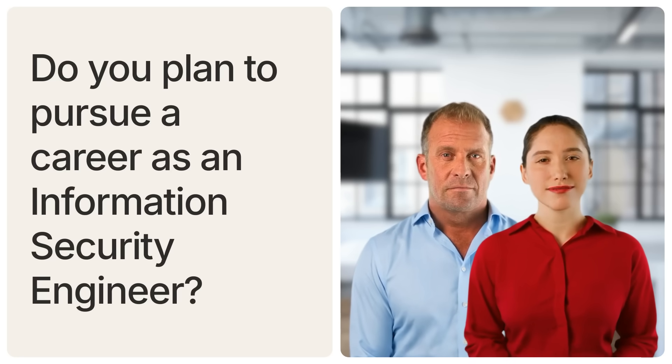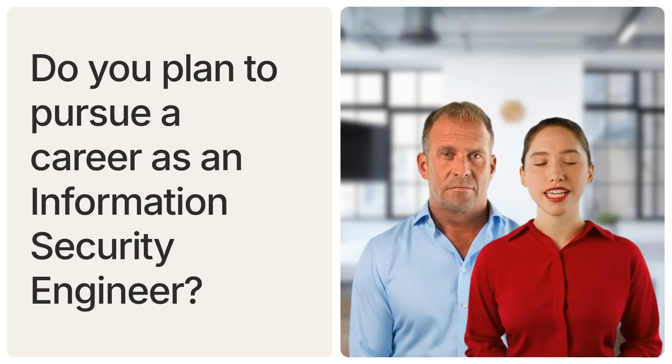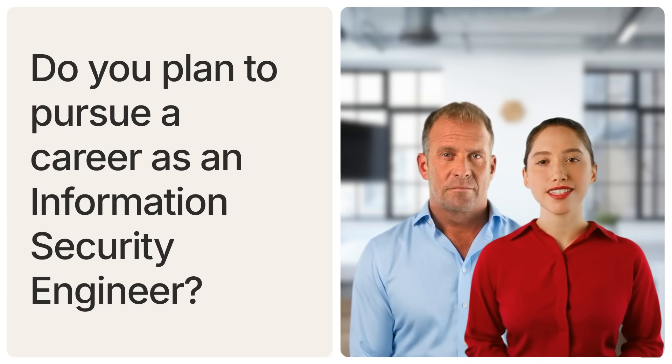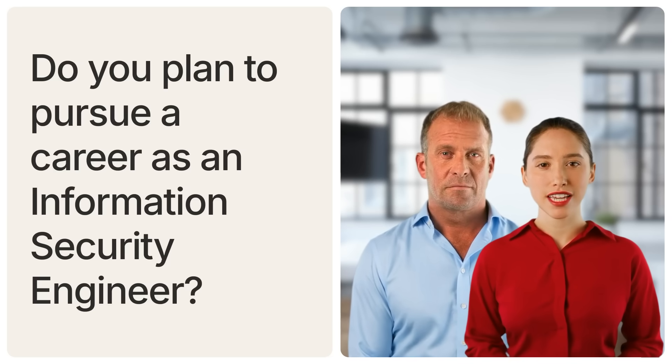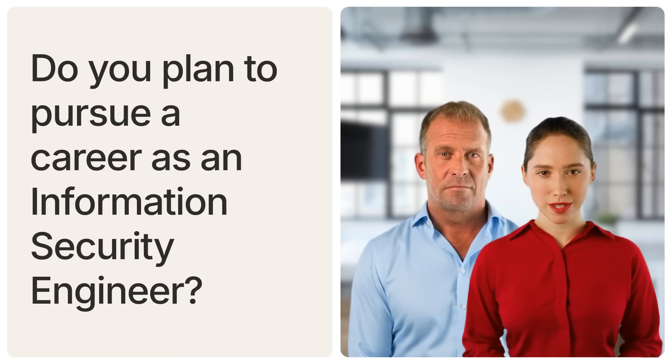Before we dive in, don't forget to subscribe and follow us. Visit our website at 247gigs.com and connect with us on Instagram and LinkedIn at 247gigs. Stay updated with the latest insights and services we offer.